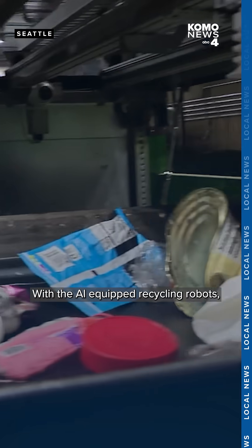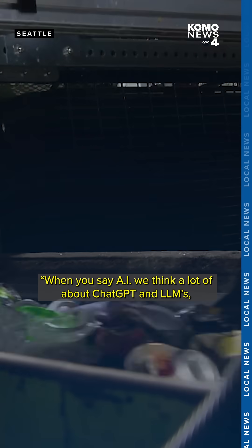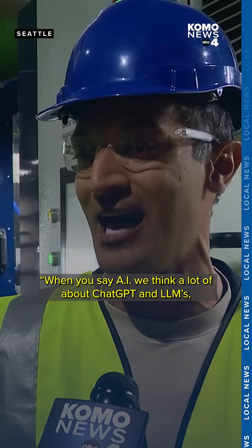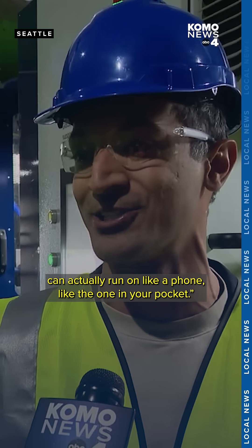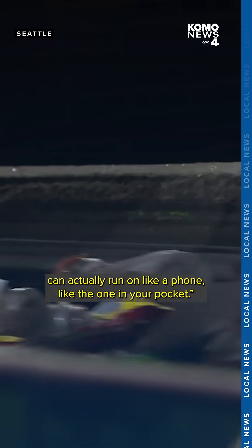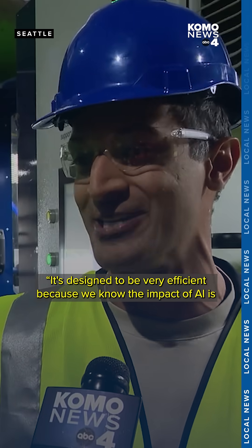With the AI-equipped recycling robots, the goal is to increase the recycle rate. When you say AI, we think a lot about ChatGPT and LLMs — but those are not the type of AI used in this machine. The technology here can actually run on a phone like the one in your pocket. It's designed to be very efficient, because we want to make sure our products don't have a negative effect on our society.